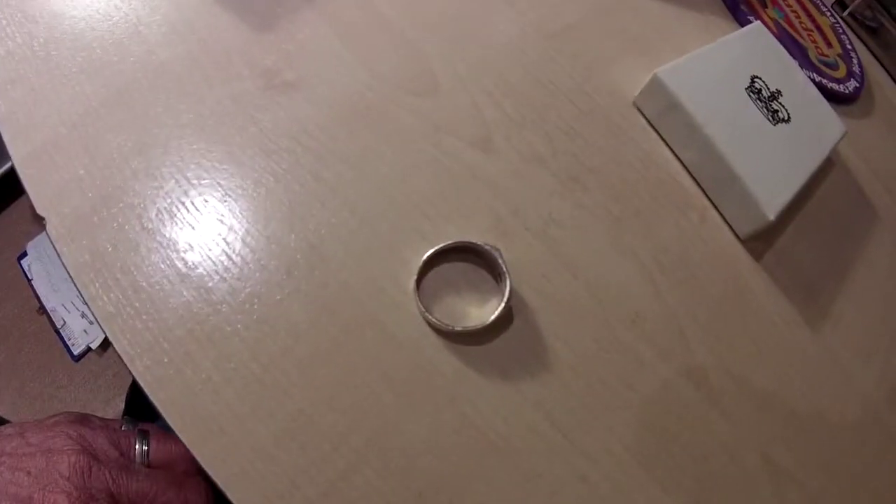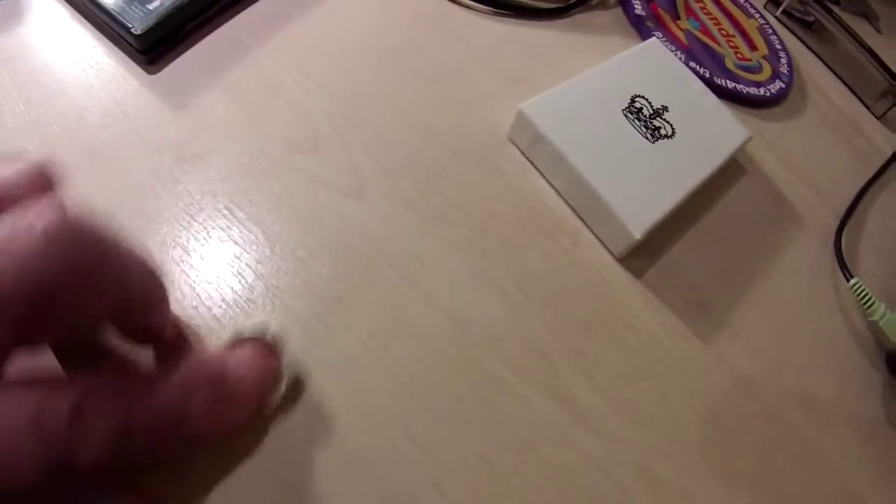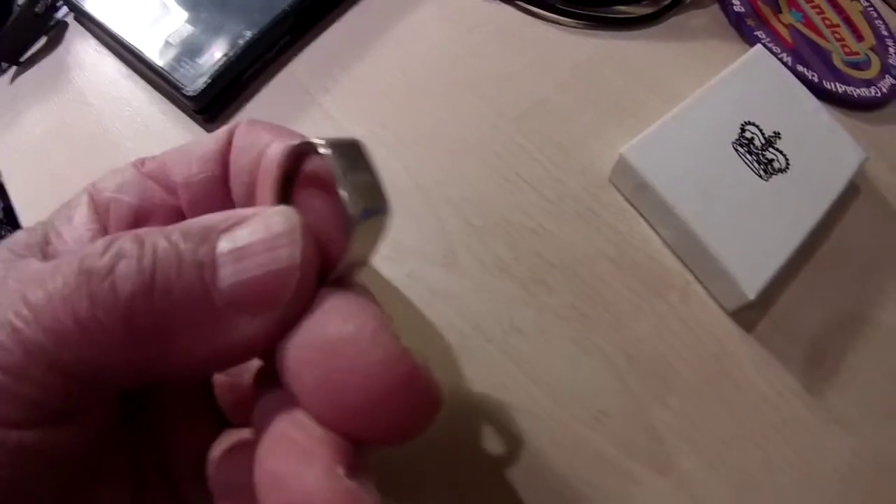Right, this here is the ring that I found yesterday. I said I'd show it to you. It's quite a pretty ring, really. It's silver, but it's got a sort of elevated effect to the shape there.